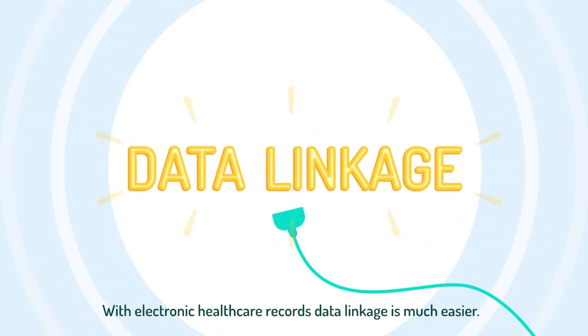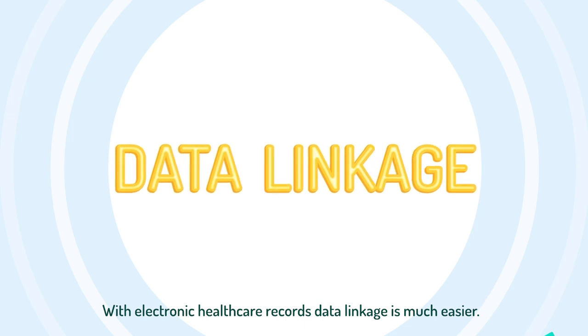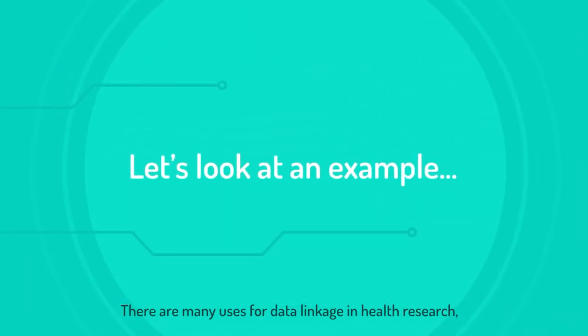With electronic healthcare records, data linkage is much easier. There are many uses for data linkage in health research.